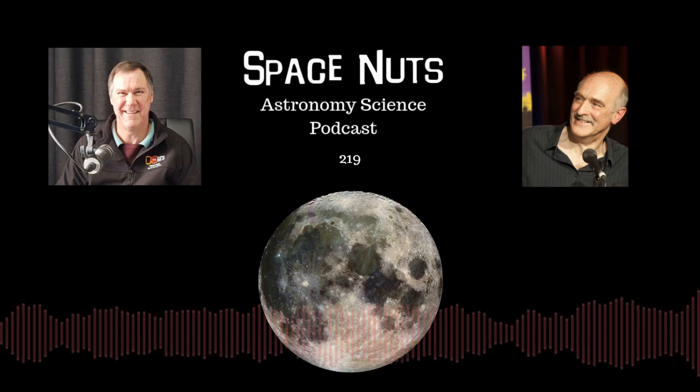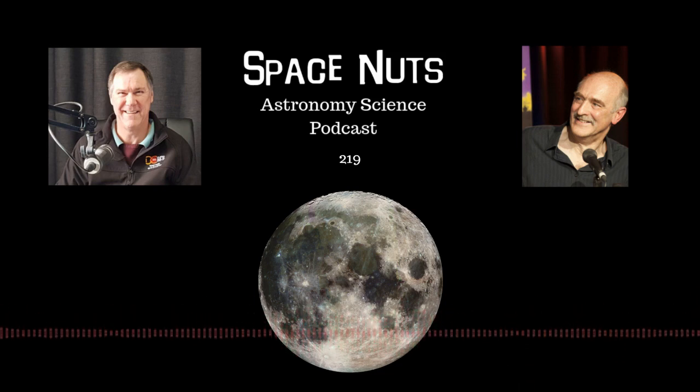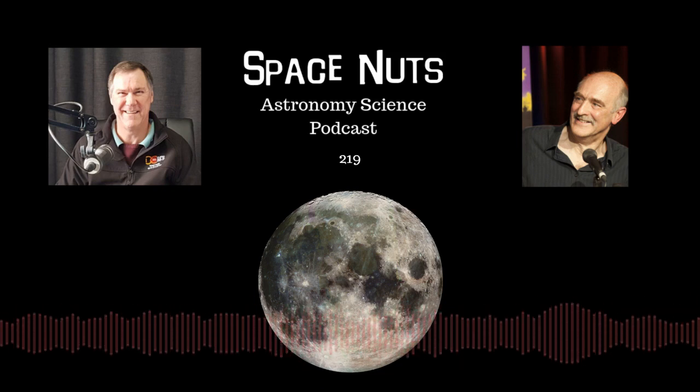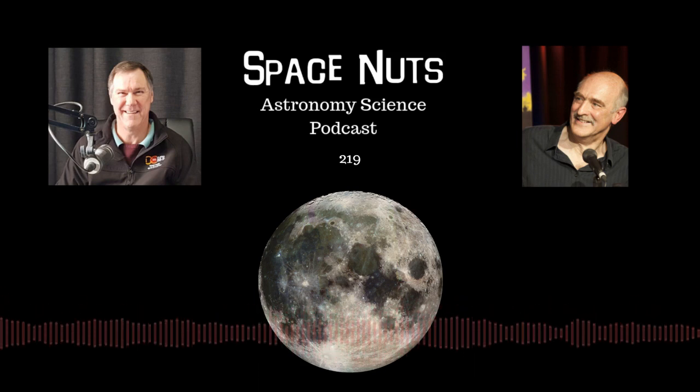Hello, Fred. I don't profess to be any of that. I couldn't think of a word, so I just made one up. I make them up all the time.